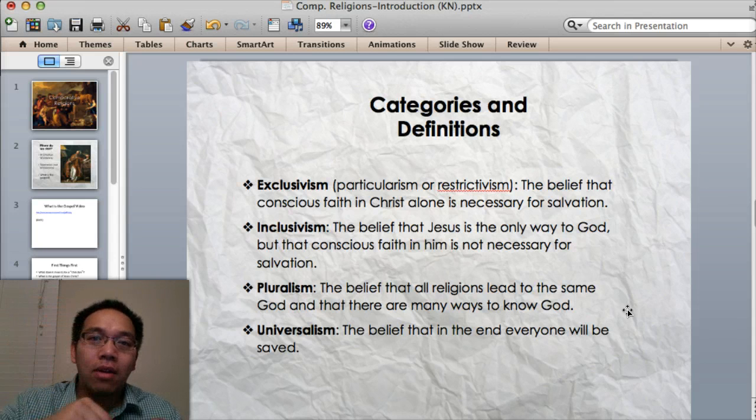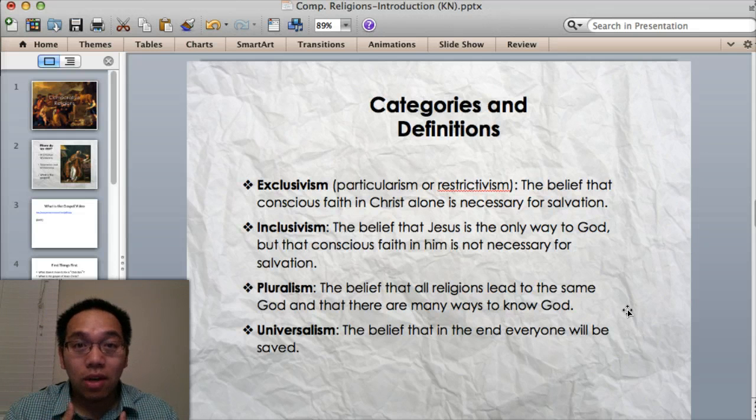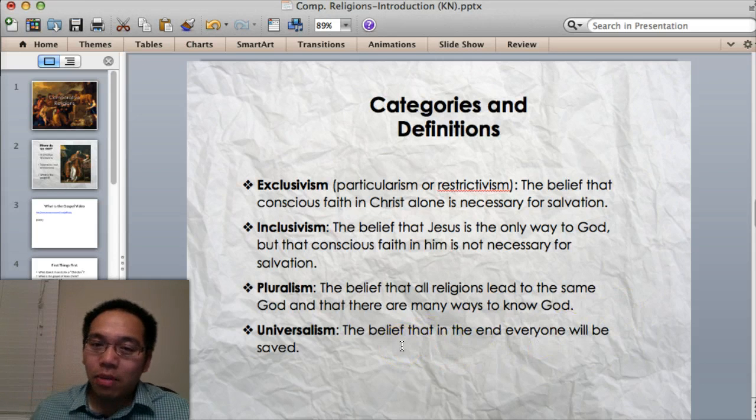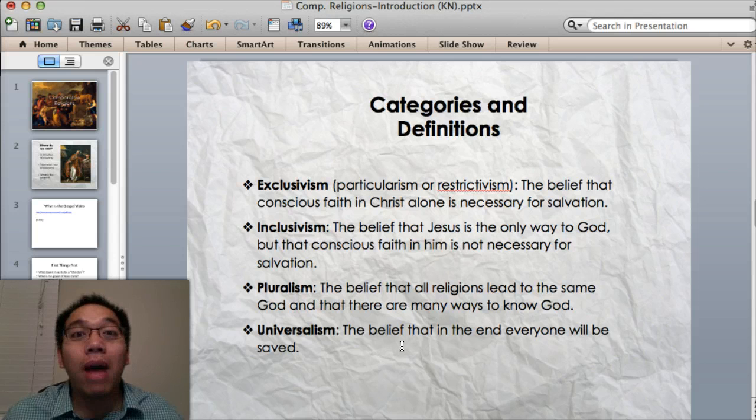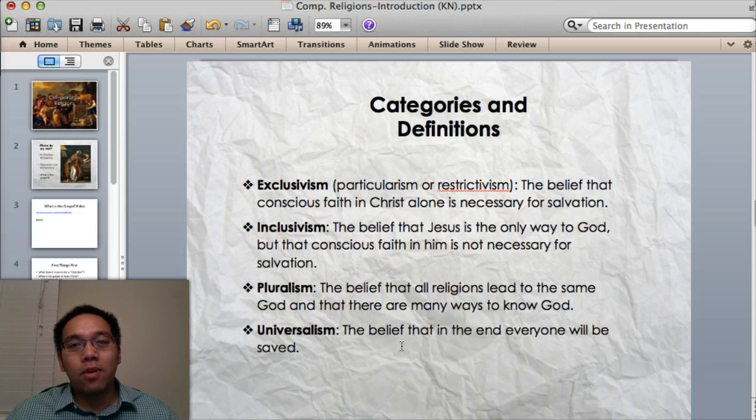Pluralism says all roads lead to heaven, but the God we serve did not ask you to climb the mountain. Christians believe that Jesus came down that mountain — incarnation — to rescue us. That is a beautiful picture of God's grace. Universalism — this is a bit further — is the belief that in the end, everyone will be saved. It basically means love wins, don't worry, just live your life however you want and God's going to find grace in you. I don't know if I can hold that, because you're walking a fine line. The Bible says God is a jealous God — God wants your faithfulness, your loyalty. I'm not sure universalism holds up to the Bible.